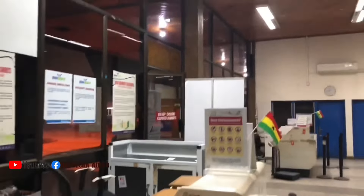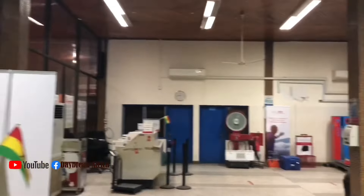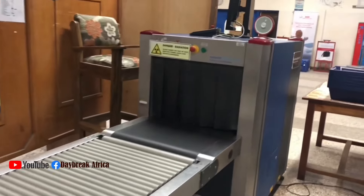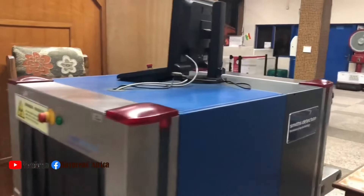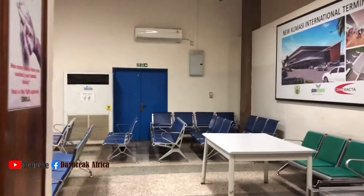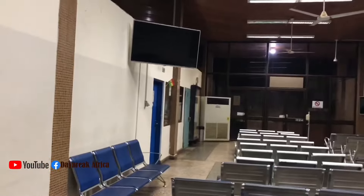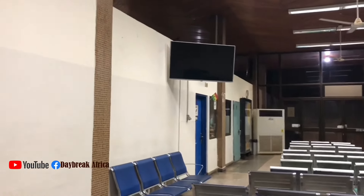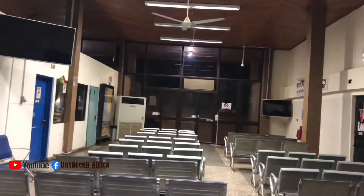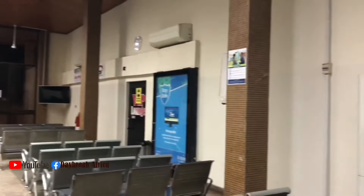This is the passenger checkpoint where they check in. Now before you go and sit at the departure room, some people carry small bags, so these machines scan it through. This is the entrance of the departure room. When you are being checked and waiting for your flight, this place is where you come and sit and wait. You must be at this place because from here you move towards the airside to board your flight to your destination.